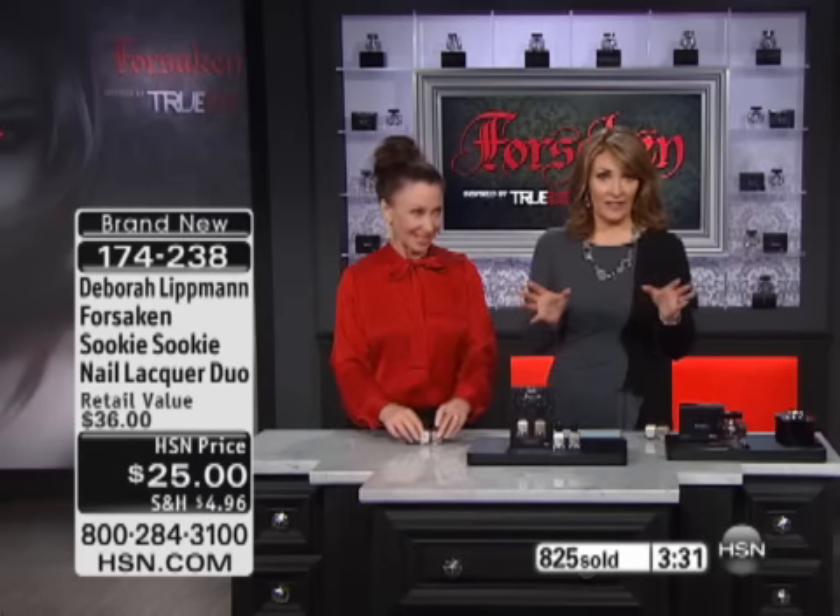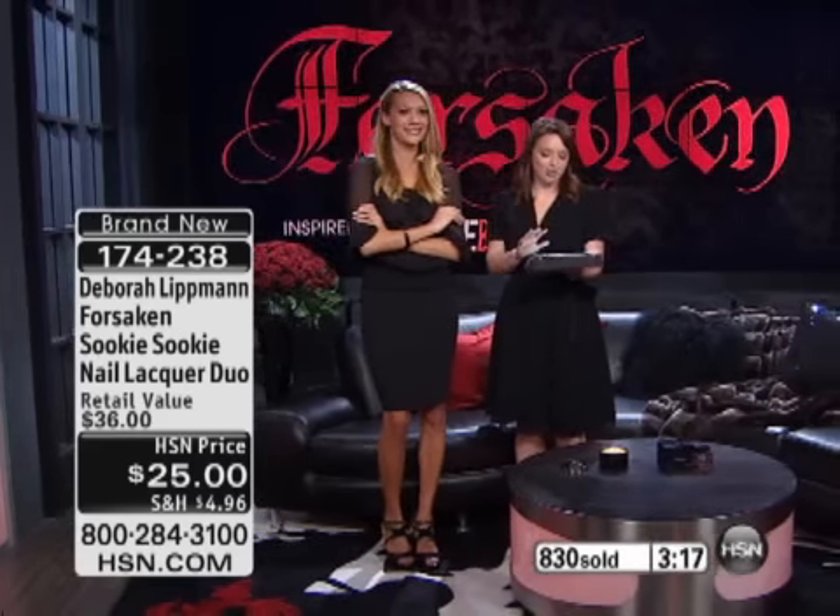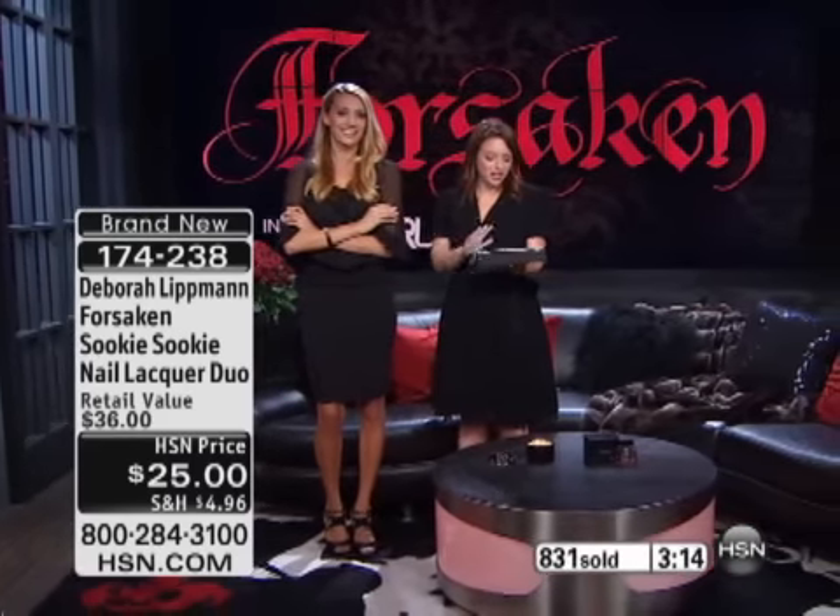We're getting lots of questions in the HSN chat. We're going to check in with Gianna in just a second because the girls are loving the nail polishes, which we are not surprised about. Both sets are beautiful if you'd like to order them. We are just blowing up with comments about the nail polish and about Debra Littman.